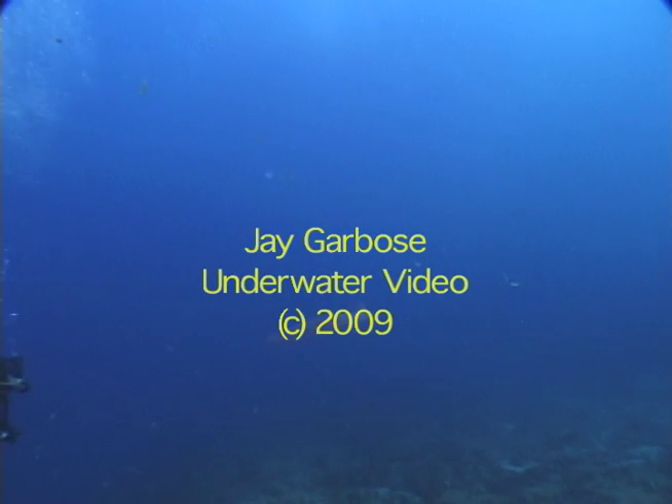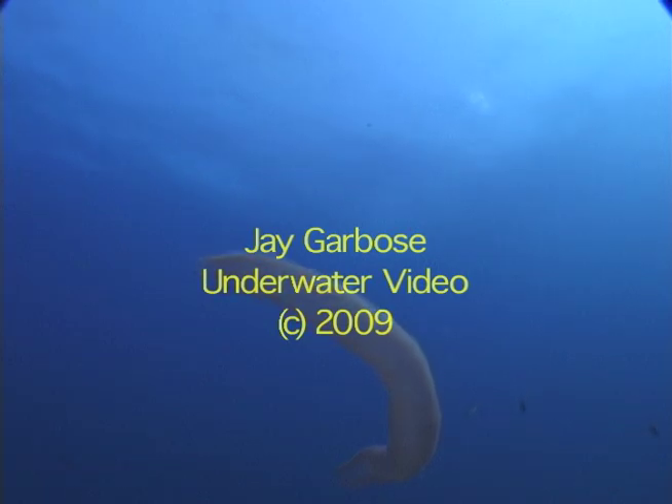On Saturday, May 9, 2009, I videoed a rare sea creature. It is a Pyrostema spinosum. It is a member of the chordate family, akin to the jellyfish.